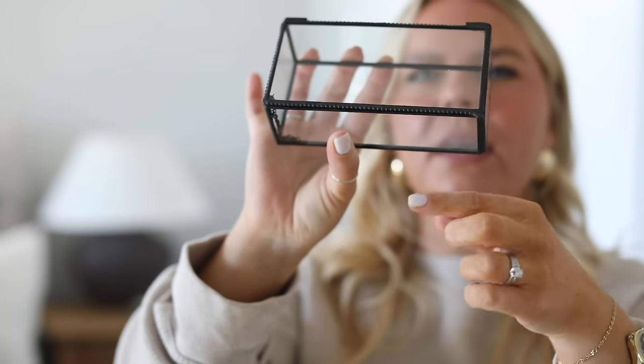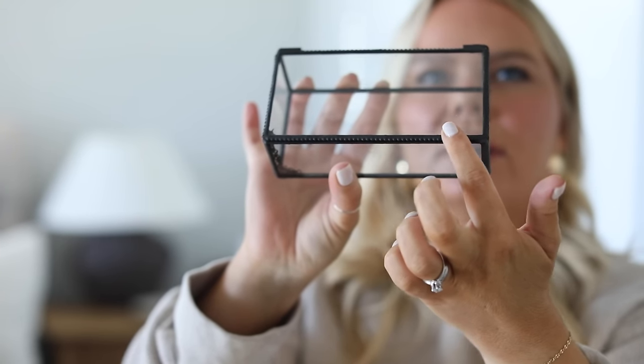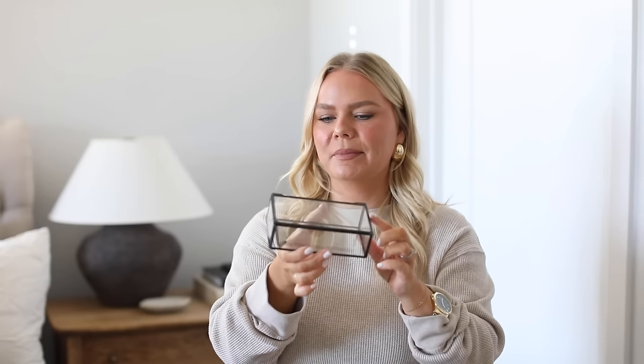This one is gorgeous. Look at the kind of welded look of it — it has this little edge and beaded detail. It's like black iron with glass. It's so pretty. It's actually smaller than a lot of the ones I've shared, but I think it's really pretty for a bedside table. You could put hand cream in here, chapstick, or if you put this in a guest bedroom, you could put chocolates in here. Now the picture on Amazon shows little feet, but mine did not come with feet, which I'm a little sad about, but I still love it so much.